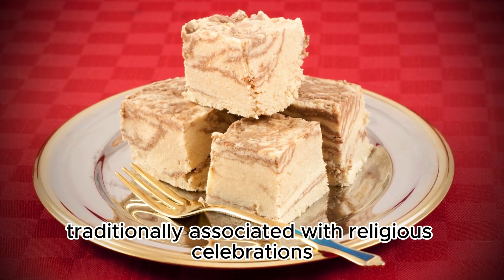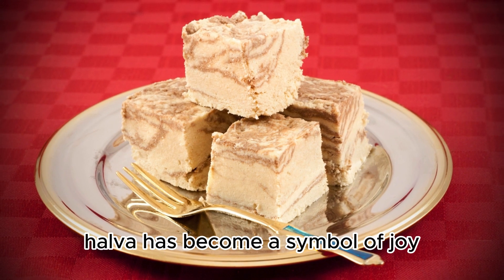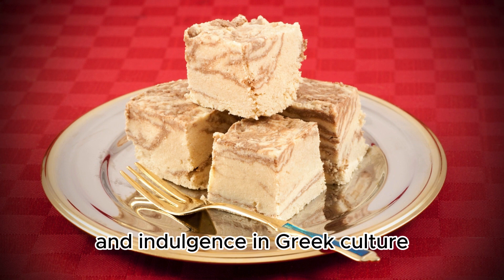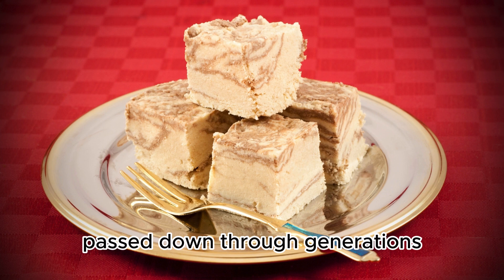Traditionally associated with religious celebrations and special occasions, halva has become a symbol of joy and indulgence in Greek culture. Its preparation often involves family traditions passed down through generations.